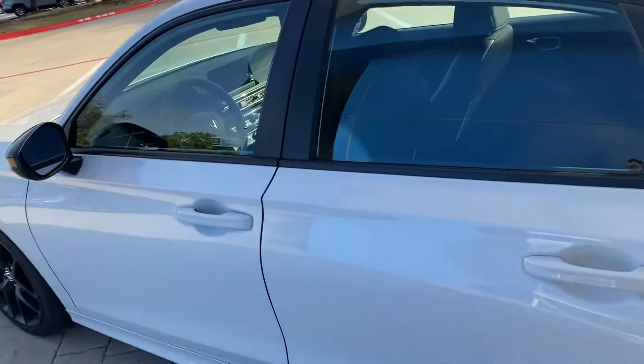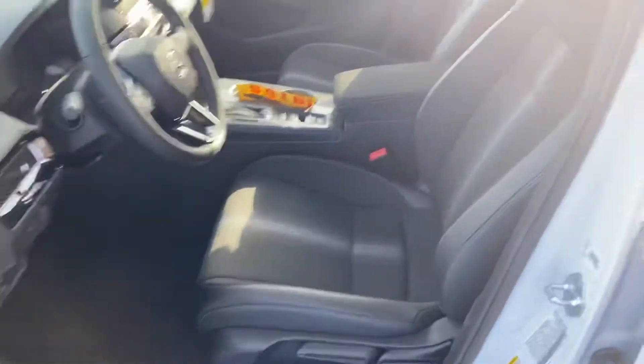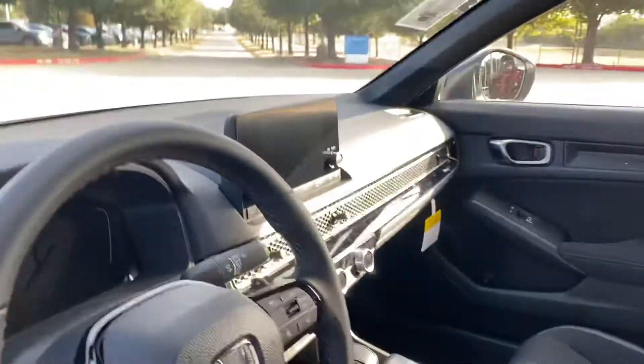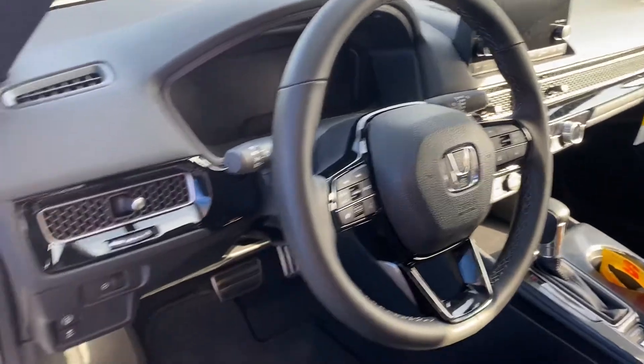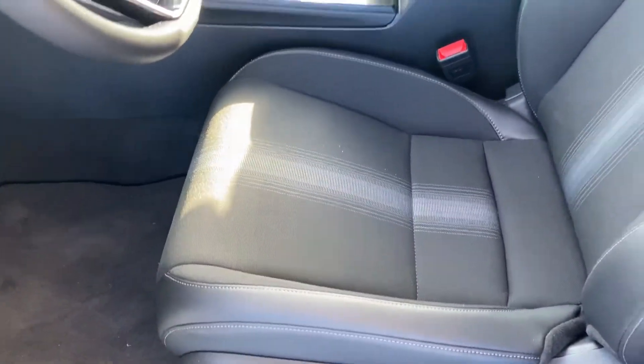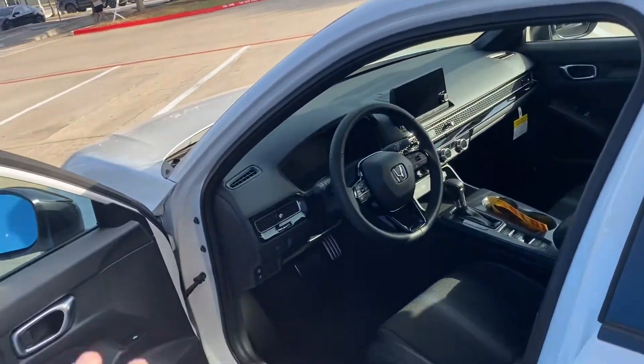Now, the key differences between the Sport and the EX: you're still going to have your cloth interior. You're going to get heated seats and a power moonroof. Of course, on the Touring, you're going to get your leather interior and your power seats. You also get blind spot monitoring on the EX — it does not come on the Sport.